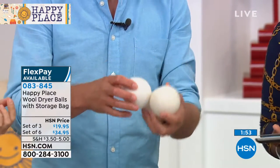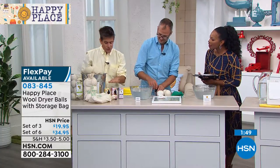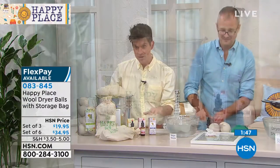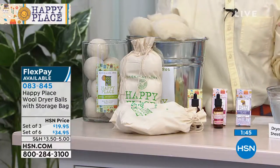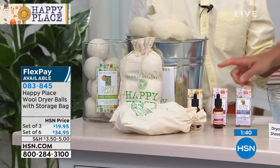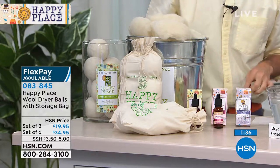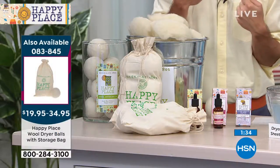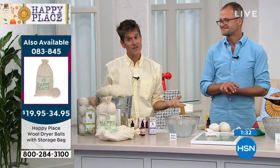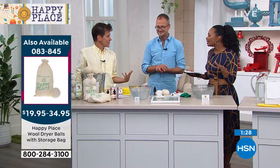As your dryer heats up, the scent of the oils goes all through your clothes. It just smells so delicious. We wash all of our sheets in the lavender because lavender is known to help you sleep better. We wash all of our towels in the citrus because it really picks you up in the morning. And we wash our normal everyday clothes in the sweet grass — just a light scent.